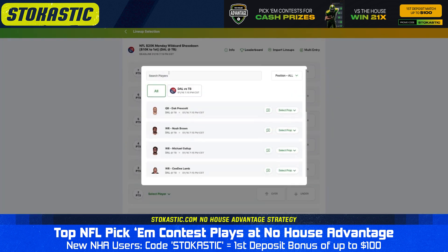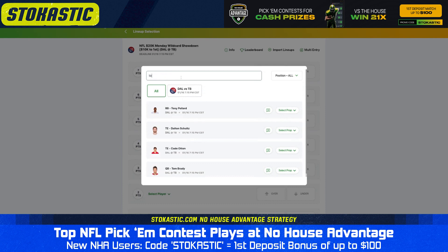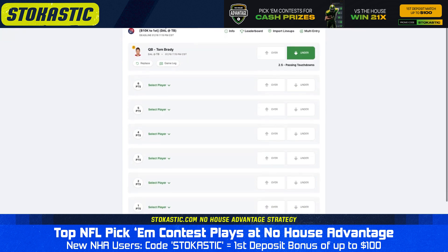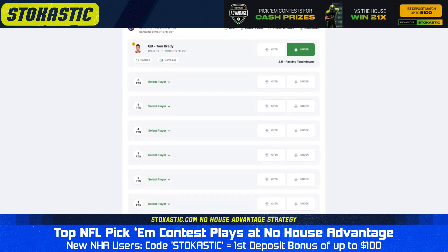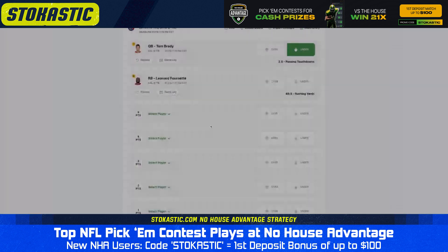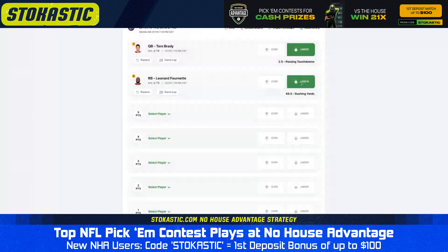The first prop our tools love is the under on 2.5 passing touchdowns for Tom Brady. We have a median outcome of just 1.6 passing touchdowns for Brady, and we have this prop winning 79% of the time. Brady has thrown more than two touchdowns just three times this year, and it would be a bit surprising to see him have one of his best passing days against this great Cowboys defense. The second prop I like is the under on 49.5 rushing yards for Leonard Fournette. Fournette has been splitting carries with Rashad White more and more as the season has gone on, and has rushed 10 or fewer times in four of the past five games. He's also averaging just 3.5 yards per carry this year, making this an easy under.